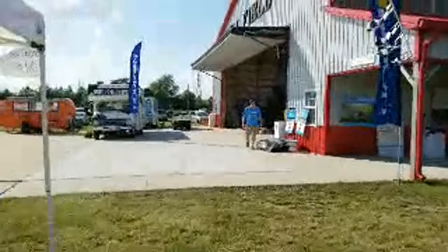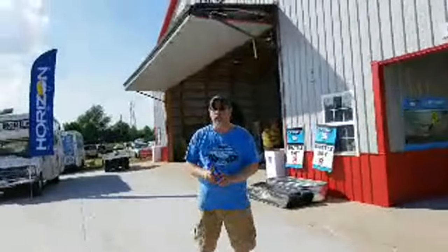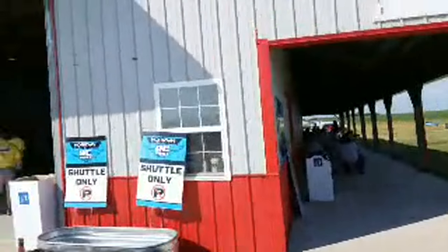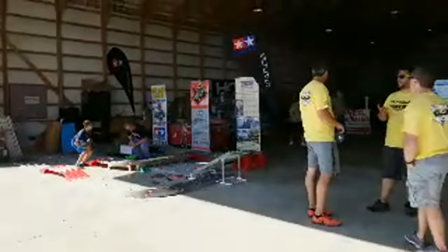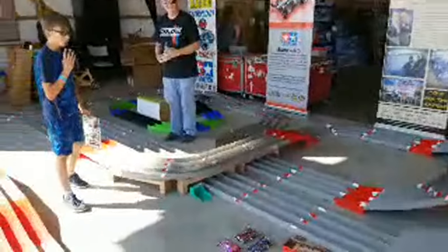We're going to check out the Tamiya track we have in here. This is the Mini 4-Wheel Drive track — not Mini-Z, that's Kyosho. This is Tamiya. Say hi to Mr. Gary Demery — we are live right now. And those are the Tamiya Mini 4-Wheel Drives; run off of four double-A batteries.